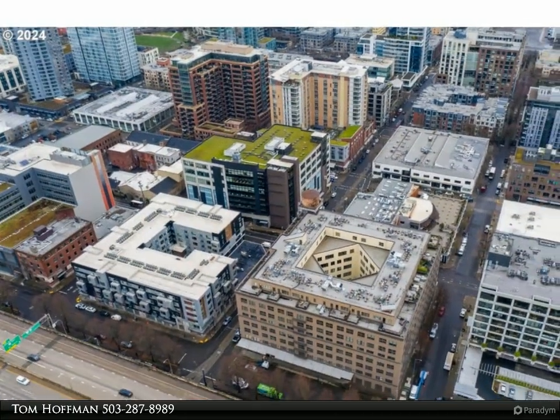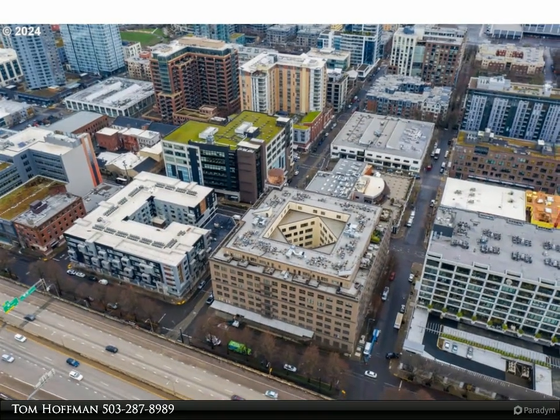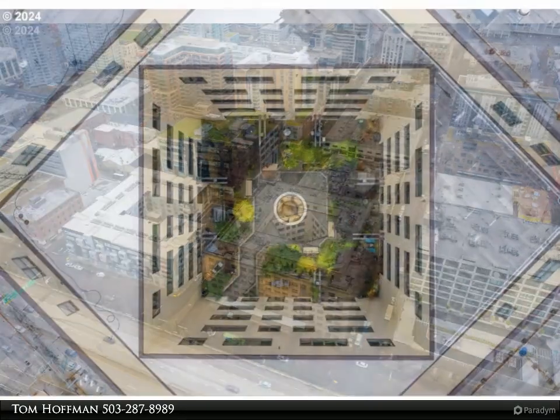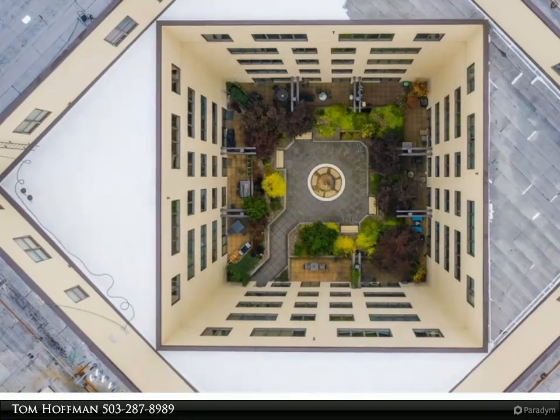Natural light fills the space, enhancing the inviting atmosphere. Enjoy the convenience of deeded secure parking, an invaluable asset in this bustling neighborhood.